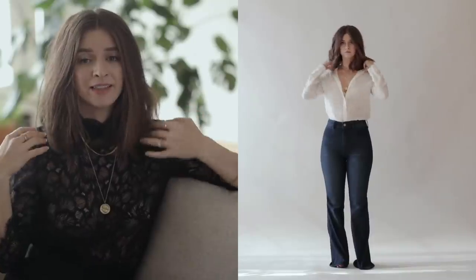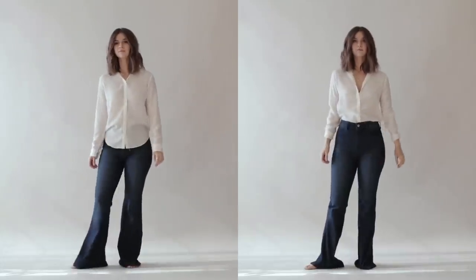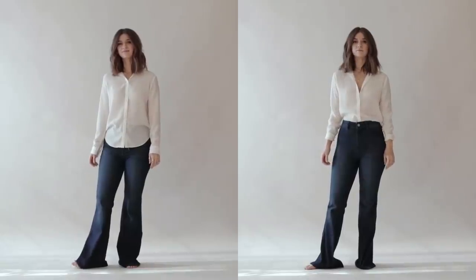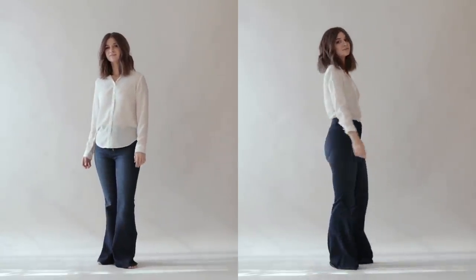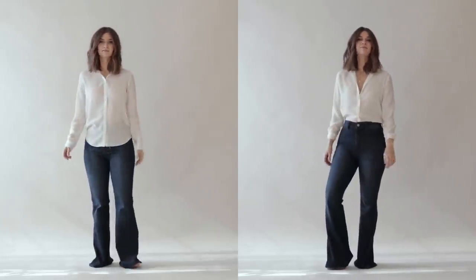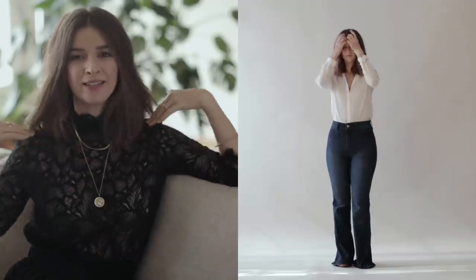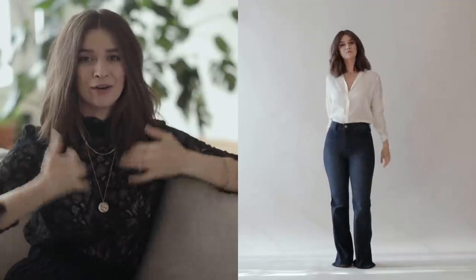I also want to unbutton it to make more of a V-neck and roll up my sleeves. Just by doing this, it's going to make this shirt look like it fits a lot better and isn't oversized. I like to flatten that collar out and get that V-neck going more. Anytime I show a little bit of skin, it looks a lot more grown-up and has a little bit more of a feminine flair to it.